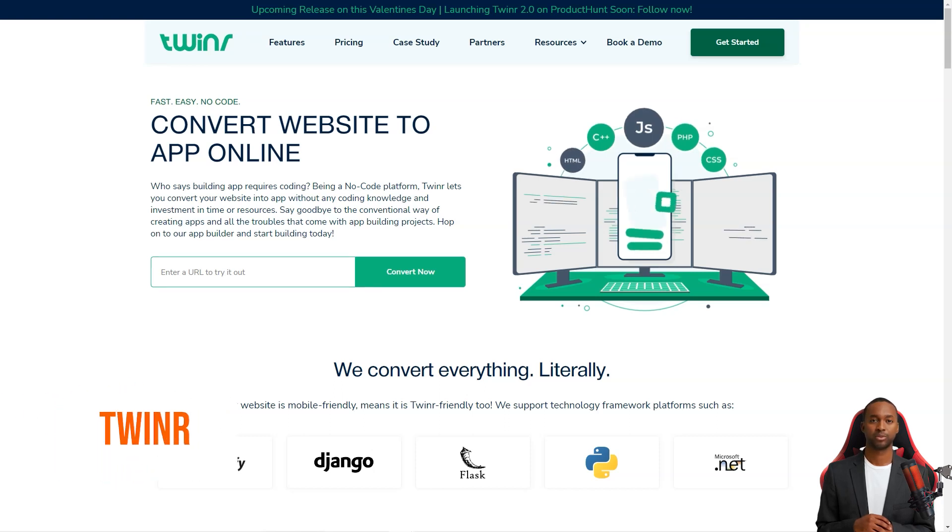Hey, have you heard about Tweener? This platform helps you turn your website into a fully functional mobile app with a few clicks.